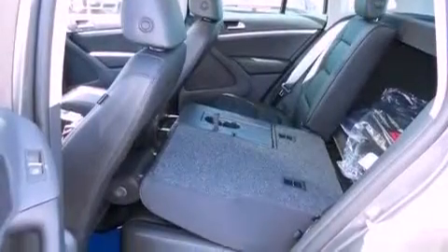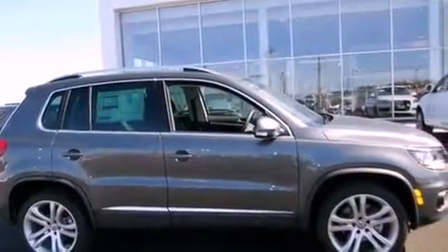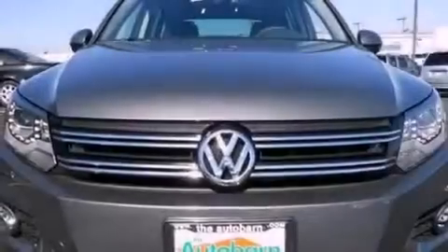A trailer hitch receiver, an illuminated driver's side vanity mirror, an anti-lock braking system, heated side-view mirrors, and rain-sensing windshield wipers that can turn on automatically if their sensor identifies water on the windshield.